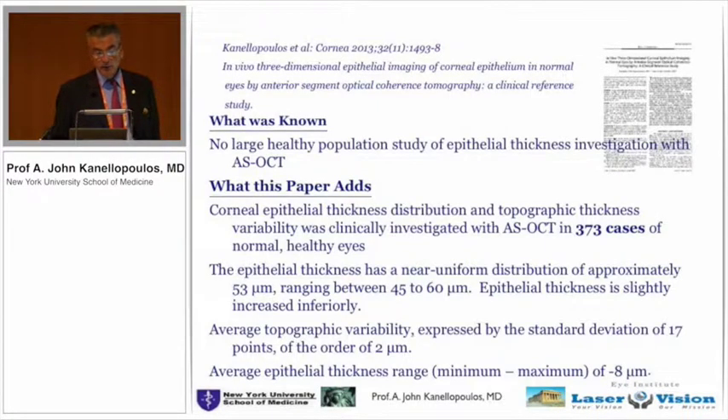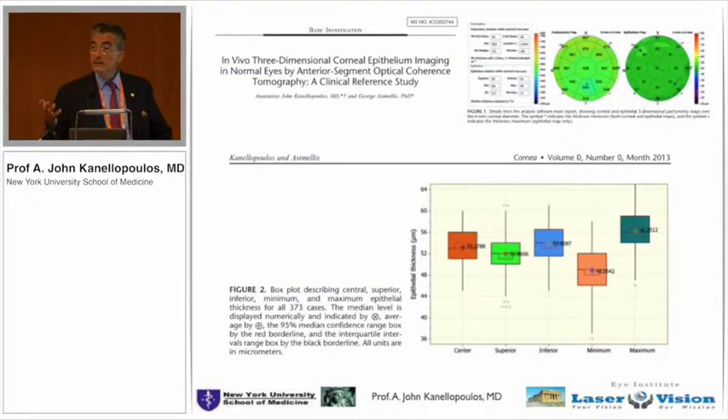In order to establish a norm, we evaluated a large number of normal patients to find out what's normal with this methodology. OptiView is leading the pack on this, and we reported what is normal. We found and established that cornea epithelium is extremely homogeneous — overall, central, superior, inferior, and temporal — in all patients, all ages, and all refractive errors.